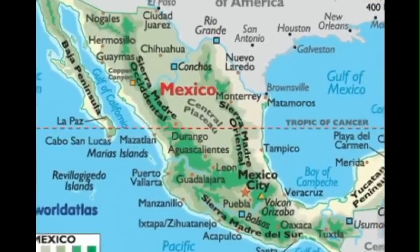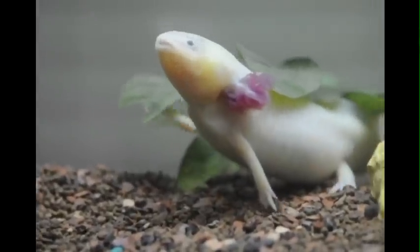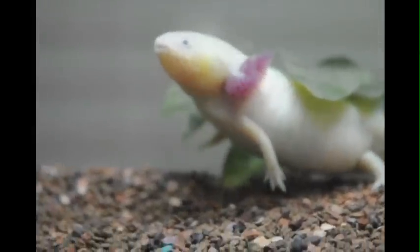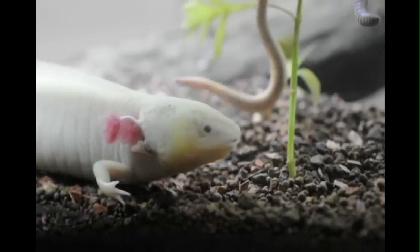Axolotls originated and are found in only two lakes in Mexico. However, due to the diminishing size of the lakes and overdevelopment of the surrounding areas, they will become extinct if proactive steps are not taken.